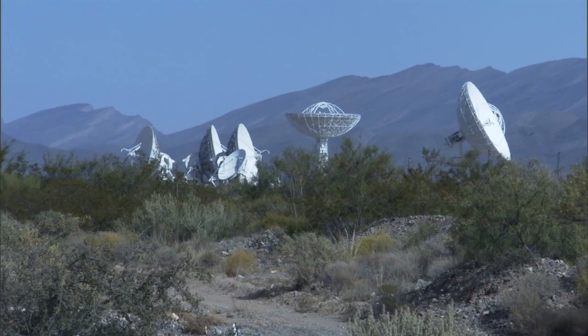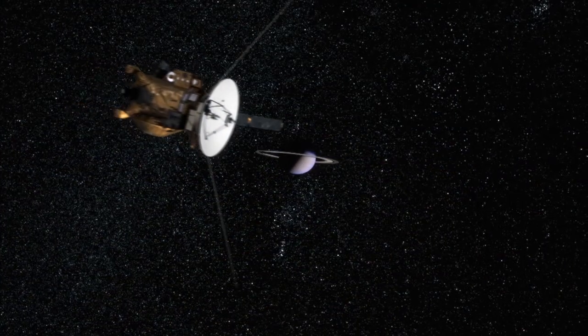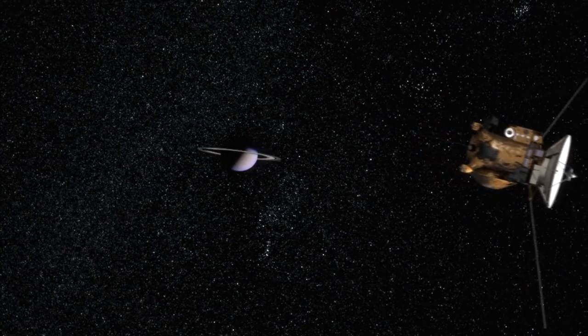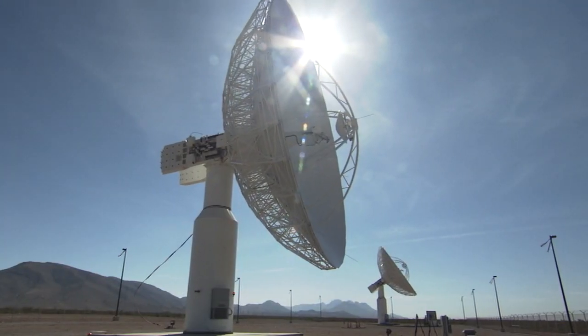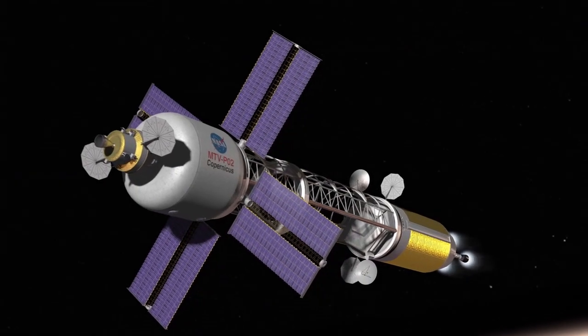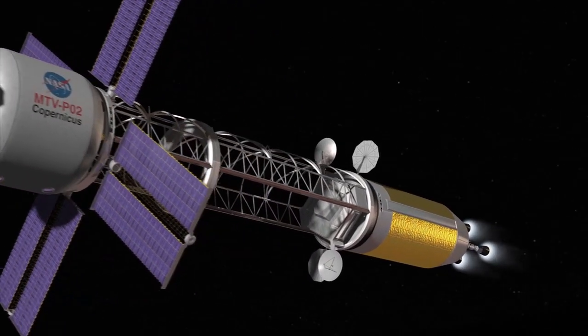Ground-based systems require two-way communication. With an onboard atomic clock, DSAC allows for one-way navigation using NASA's Deep Space Network more efficiently. Eventually, this will enable Deep Space Autonomous Navigation.